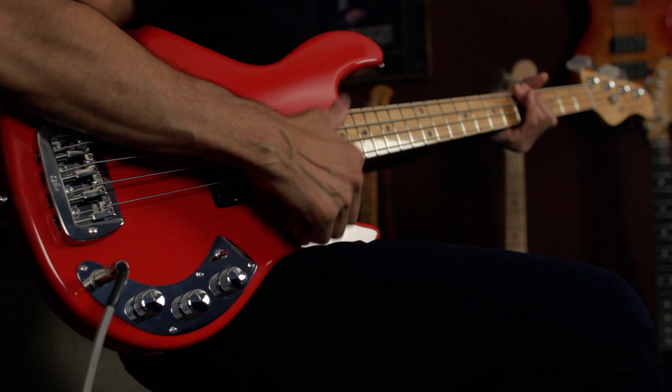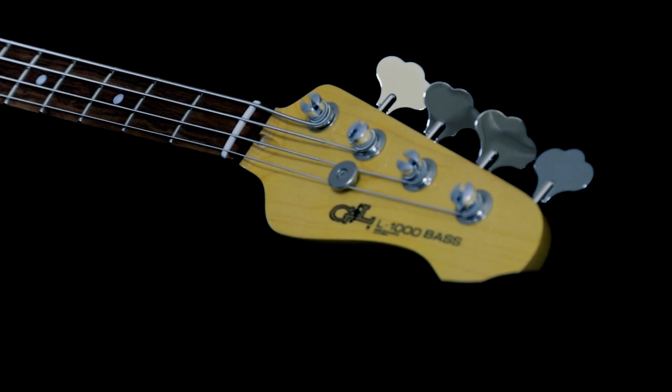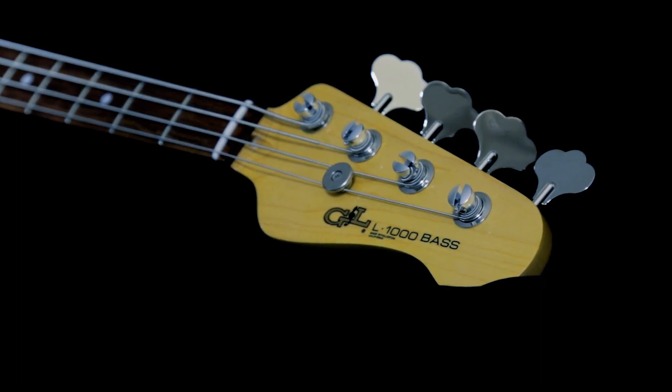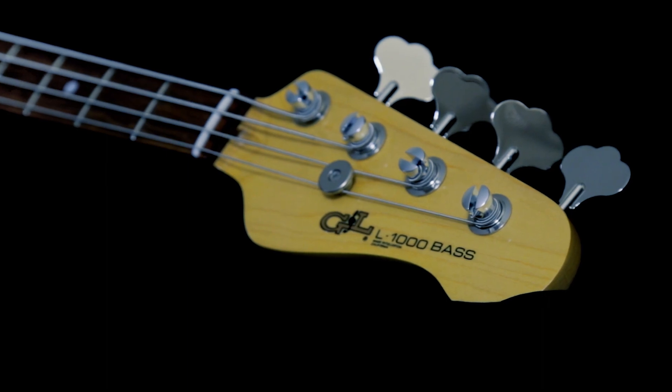The saddle lock bridge was Leo's ultimate solution for capturing string energy and transferring it to the body. The ultralight tuners featured a machined aluminum string post for light weight, and the post was tapered to direct the string winds down toward the headstock, improving string pressure on the nut and enhancing tone and sustain.